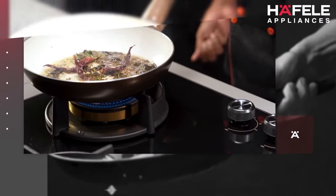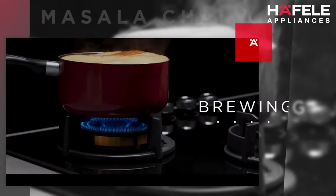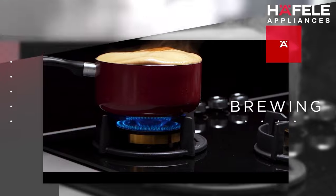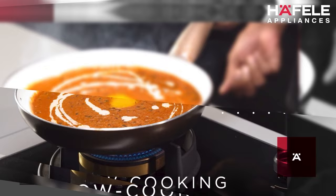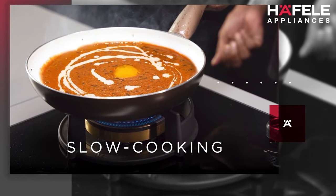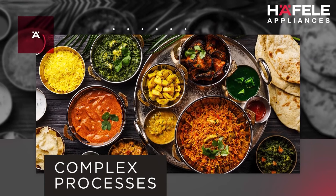Right from building up the flavors of a gravy-laden sabzi, brewing the perfect masala chai, boiling water to make the perfect biryani rice, or slow-cooking the traditional makki dal — every delicacy you cook entails following numerous complex steps to achieve perfection.